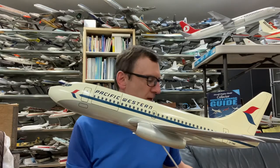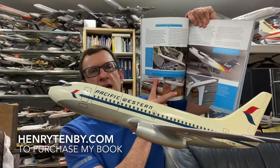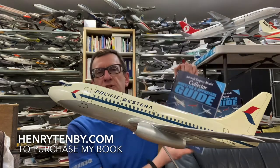They produced airline models as well. Now, if you are a serious collector of travel agent models, I'm going to recommend my book — the Aircraft Display Model Collector, Investor, and Appraisal Guide. It's 162 pages of glorious color, and I have a chapter entirely devoted to Pac-Men and Pacific Miniatures and their beautiful models. You can purchase it and get details at henrytenby.com.